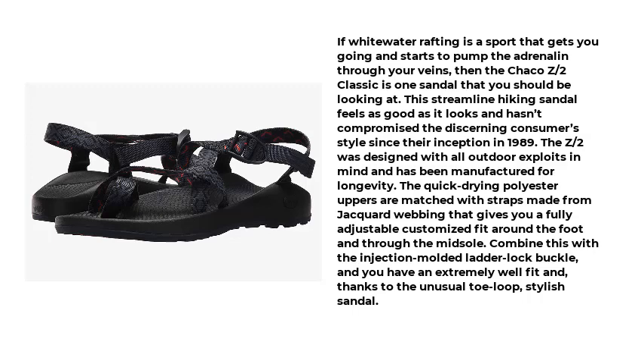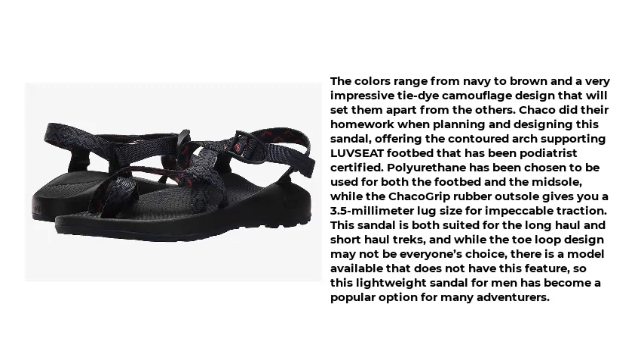The quick-drying polyester uppers are matched with straps made from jacquard webbing that gives you a fully adjustable, customized fit around the foot and through the midsole. Combine this with the injection-molded ladder lock buckle and an unusual toe loop, and you have an extremely well-fitting, stylish sandal. The colors range from navy to brown and a very impressive tie-dye camouflage design that sets them apart from the others.